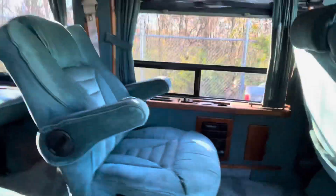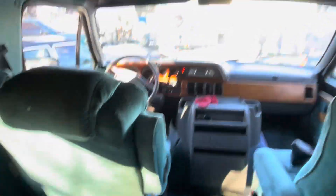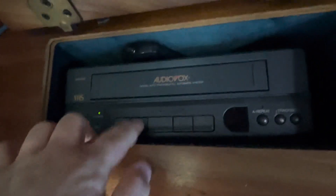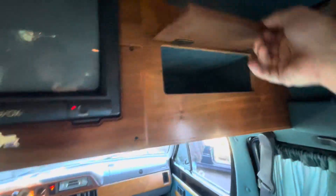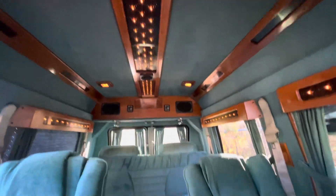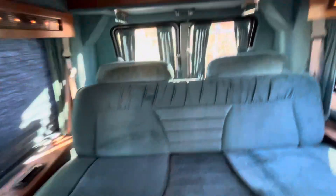Yeah, we like some beer. TV and VCR — wow, the VCR player still works. Here's the cabinets. And here's another cabinet right back here.